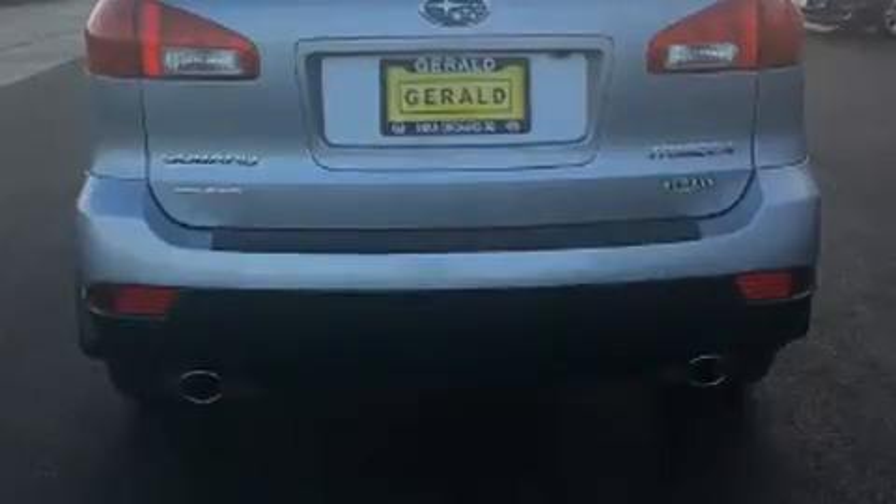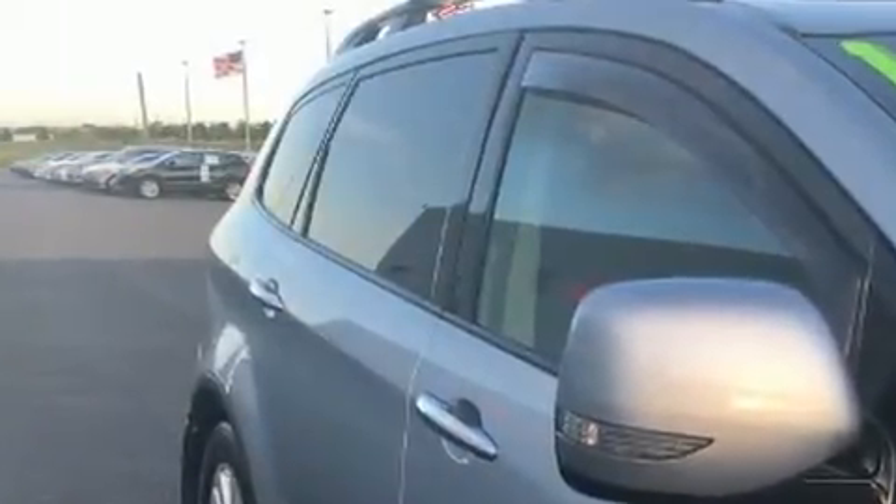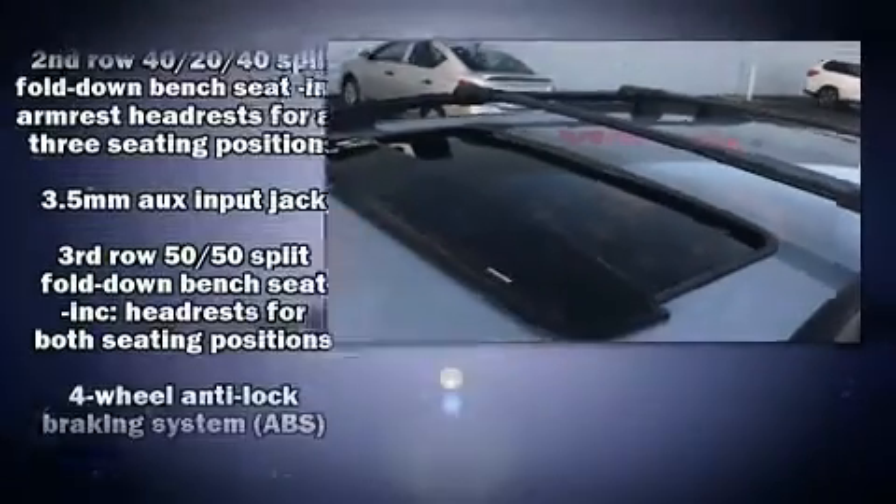Features such as automatic climate control and leather upholstery prove that economical transportation does not need to be sparsely equipped. Third-row seats provide an even greater maximum passenger capacity. Premium sound drives ten speakers, providing you and your passengers a sensational audio experience.